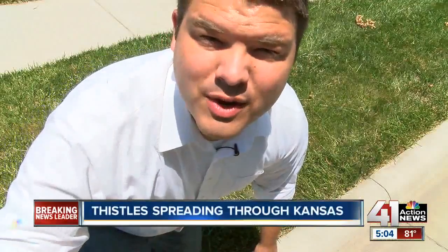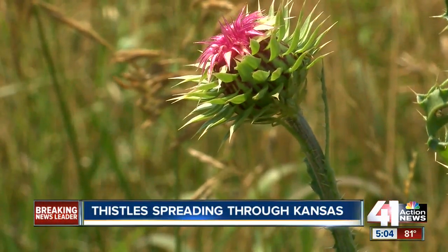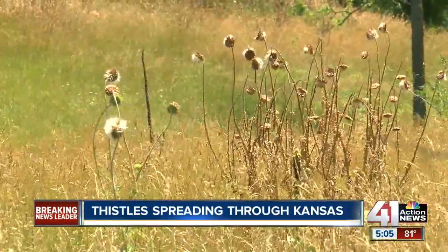While you are most likely to see thistles out in a field, they're more than just a farmer's problem. Wind carries away the seeds, which can end up right in your lawn. Landon says if you see a thistle, act fast, because the weed multiplies quickly. You're going to save yourself problems down the road if you take care of two or three here this year instead of 30 or 40 next year.